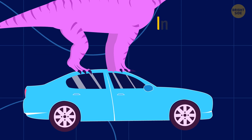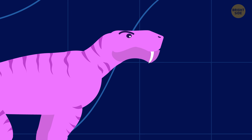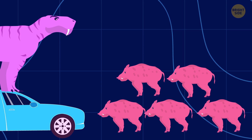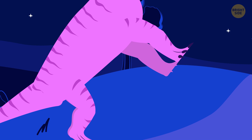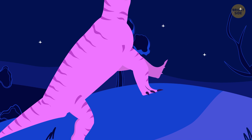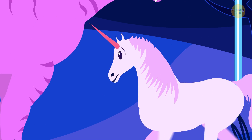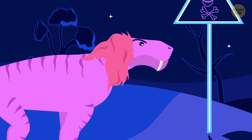Our next guy, Inostrancevia, resembled a cross between a lizard and a tiger. Imagine an animal that weighs as much as five wild boars, with the body length of a sedan. Limbs with sharp claws, fangs similar to those of a saber-toothed tiger, and powerful jaws. It was one of the most dangerous animals that roamed planet Earth. It occupied a niche that today belongs to lions, tigers, and other large cats.